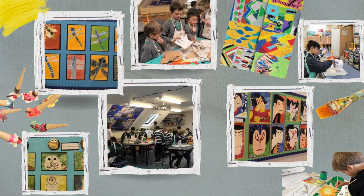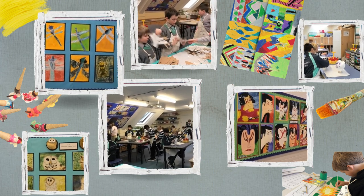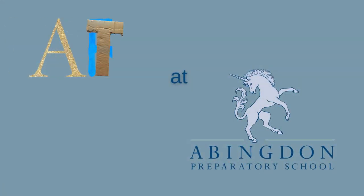There is an end of year art show where art scholars and arts award candidates are able to show off their creations and their portfolios, inspiring the younger years. We hope to see you in the art department soon.